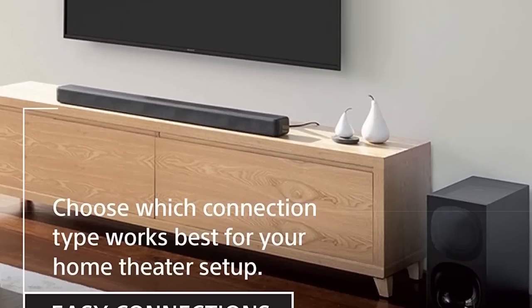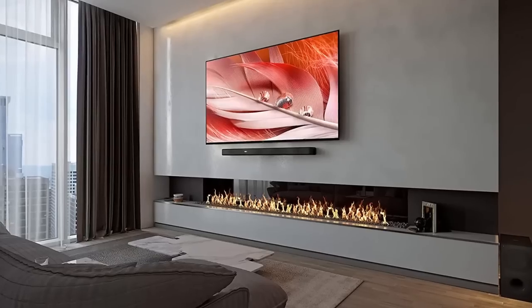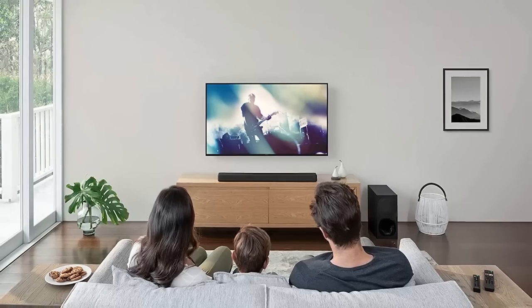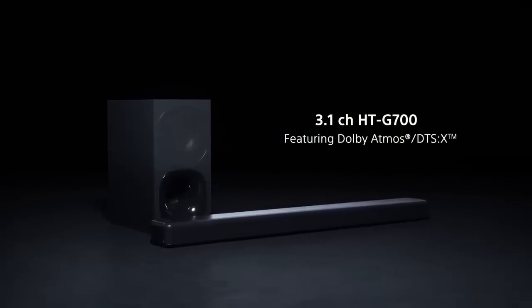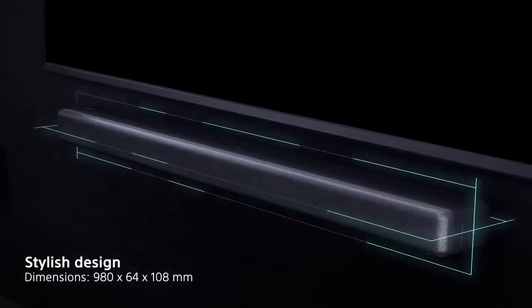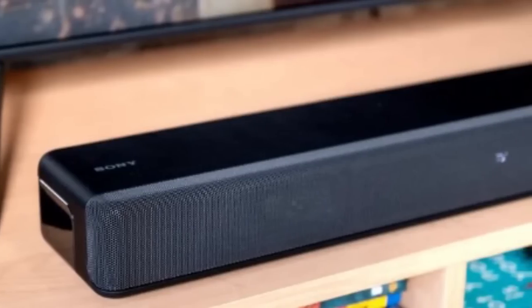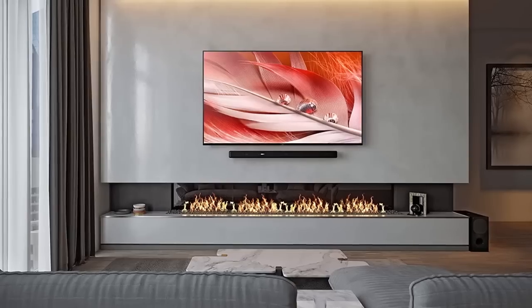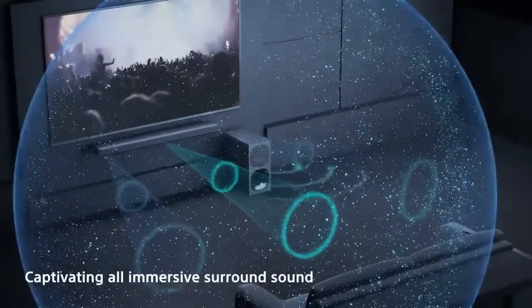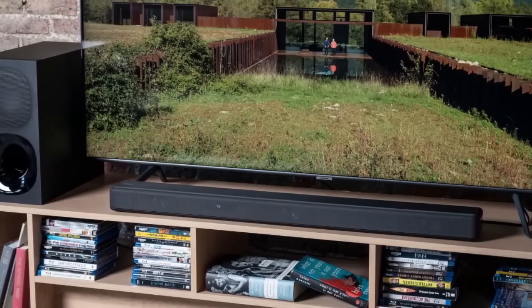With its 3.1 channel configuration and up to 400W of total power, the HT-G700 delivers an immersive audio experience that will take your movie and music listening to the next level. One of the standout features of the HT-G700 is its support for Dolby Atmos and DTS-X, which creates a truly immersive surround sound experience. The vertical surround engine technology also enhances the audio, giving you a 7.1.2 channel sound experience. The HT-G700 also comes with a wireless subwoofer that delivers powerful bass, making for an even more immersive audio experience.